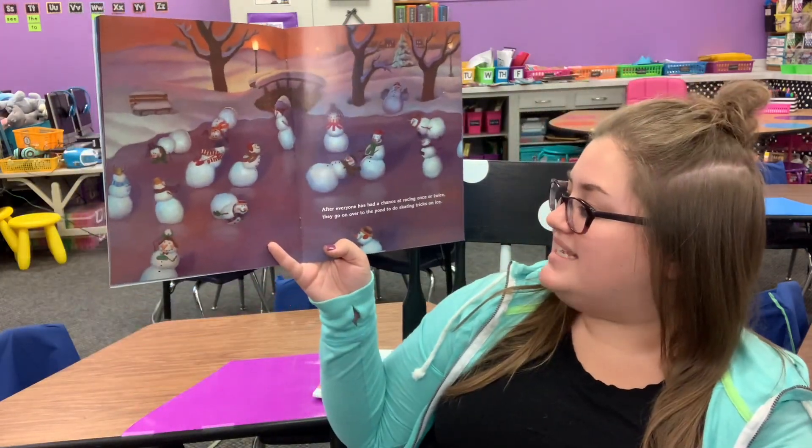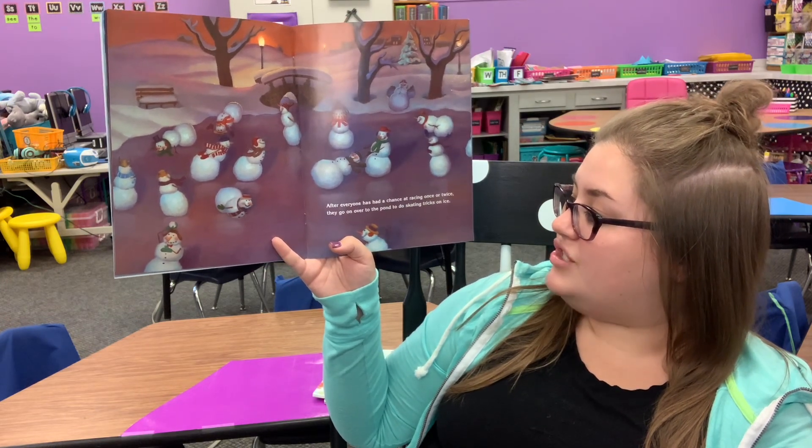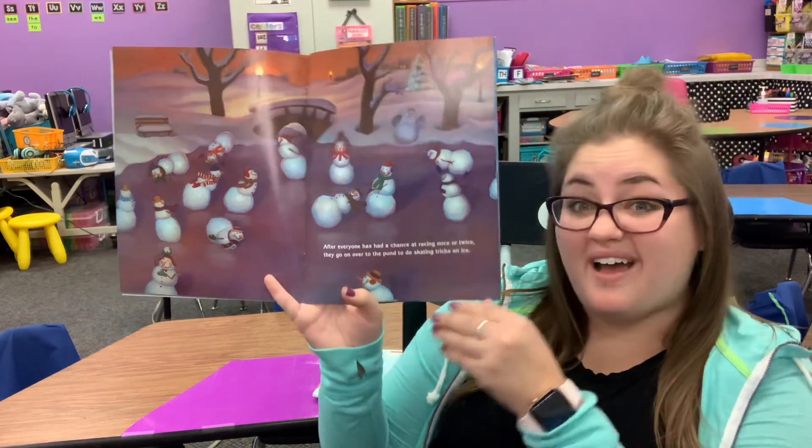And everyone has had a chance at racing once or twice. They go on over to the pond to do skating tricks on ice.